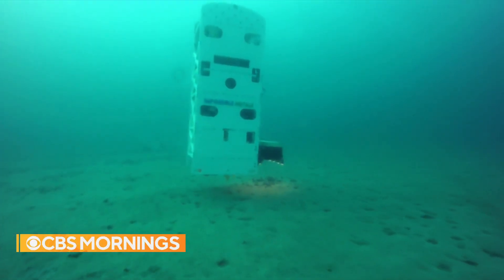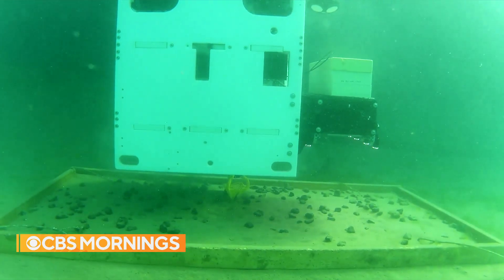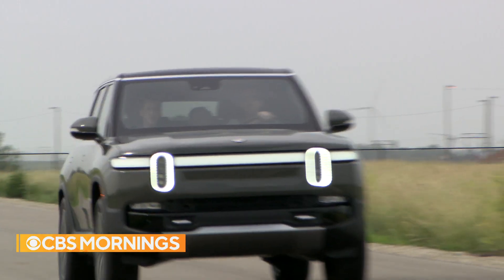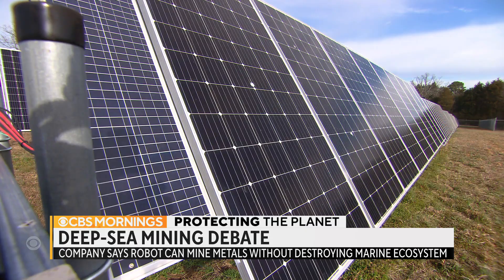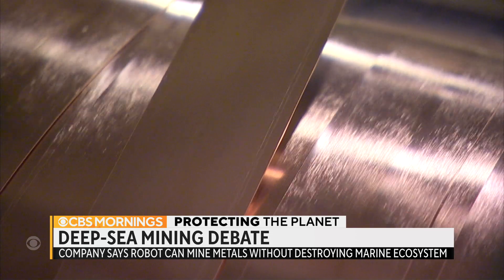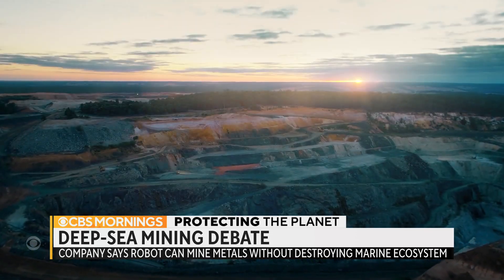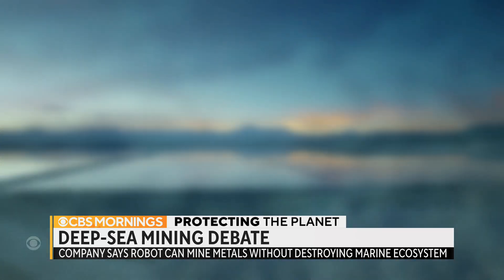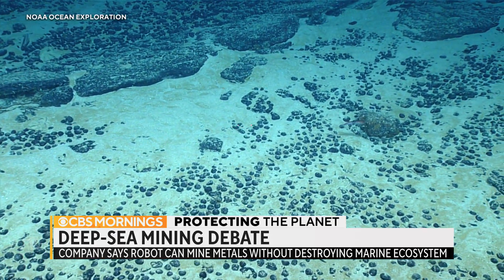It looks like something from a very low-budget sci-fi movie, but this underwater robot could help accelerate a high-tech future. EV batteries, as well as solar panels, wind turbines and even our smartphones, are made with various metals, including copper, cobalt and nickel. Mines around the world that supply them often have environmental and even human rights issues. But there is also a vast supply deep down on the ocean floor.